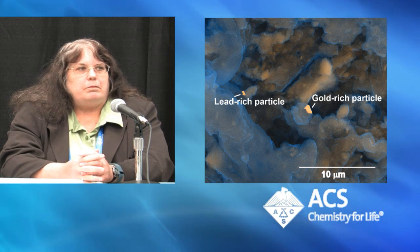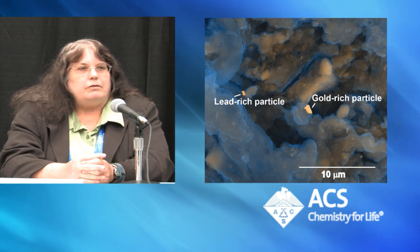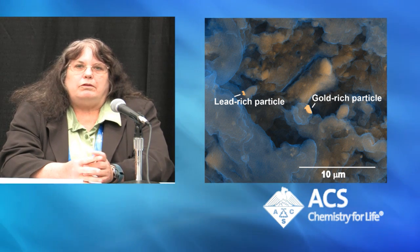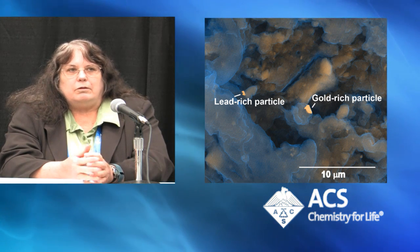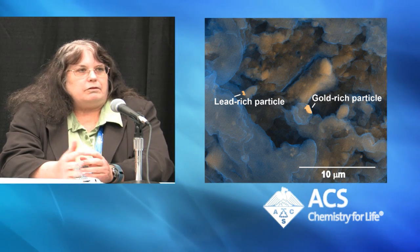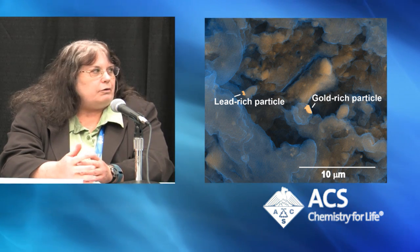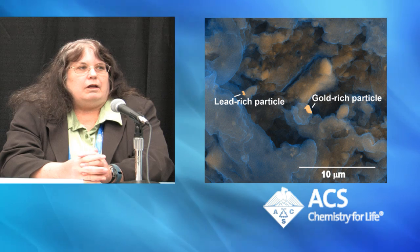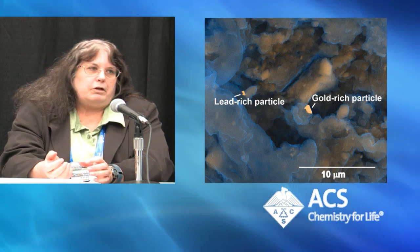We're seeing some particulates of some of these metals in the biosolids material. They're very small — about a hundredth the width of a human hair. We're also thinking that there are even smaller particles present that we need some specialized equipment to look for, so that's an ongoing research project for us. There's probably also a significant portion that's chemically bound to the biosolids material itself, which is very high organic matter and high iron.